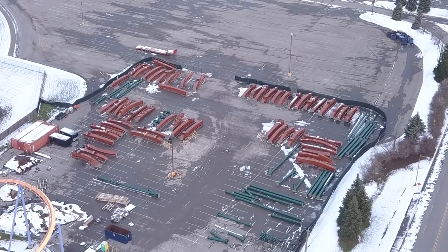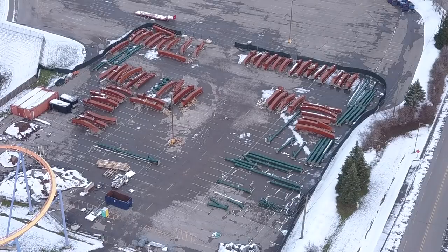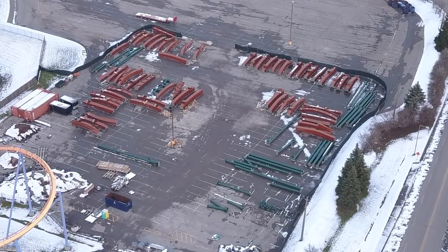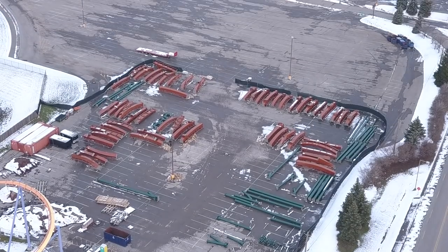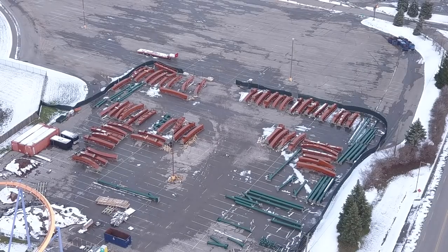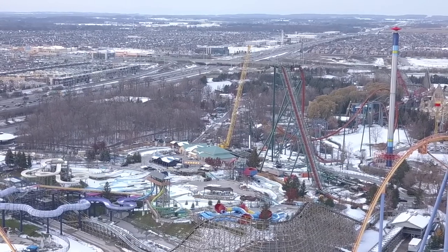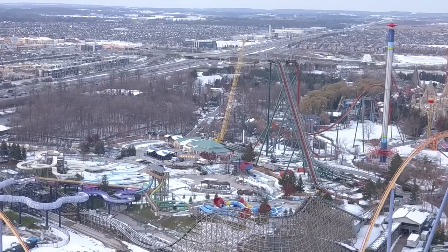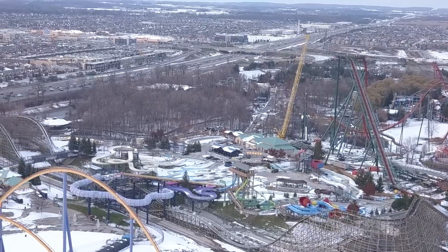We have a construction update out of Canada's Wonderland today on Yukon Striker, and things are really starting to take shape. There are 55 pieces of track in the storage lot right now, and about five pieces of track on the actual site that should be installed this week — if I had to guess, Wednesday or Thursday, based on what I'm seeing now.